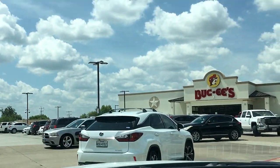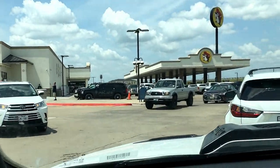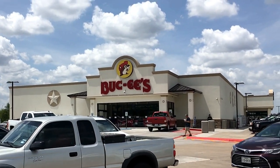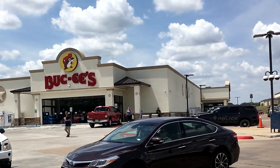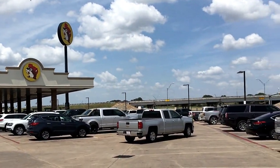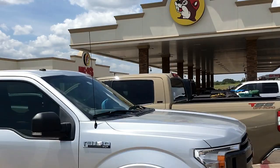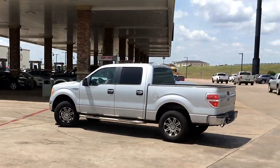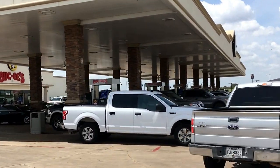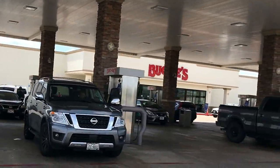Abundance at Buc-ee's. As I was traveling across the state of Texas on I-10, from El Paso to Houston, I came across a gas and gulp unlike any other — Buc-ee's. Being an accomplished road warrior, I've traveled just about every square inch of North America and have never seen anything like Buc-ee's. Out in rural Texas, I can tell you this was the place to be.